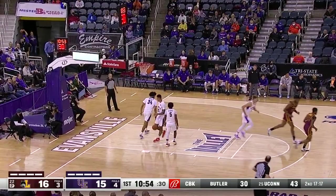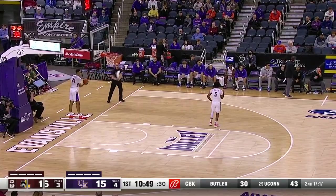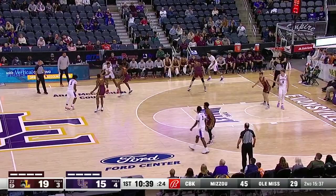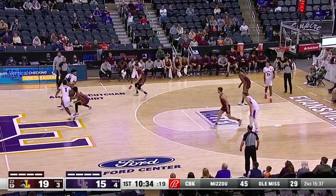Kennedy moving in on Smith, and from the outside a three ball goes down — Clemens. It's an 11-2 run for Loyola and a 19-15 lead for the Ramblers. Keith Clemens finally healthy, really played well the last four games, shooting 57% from the floor.